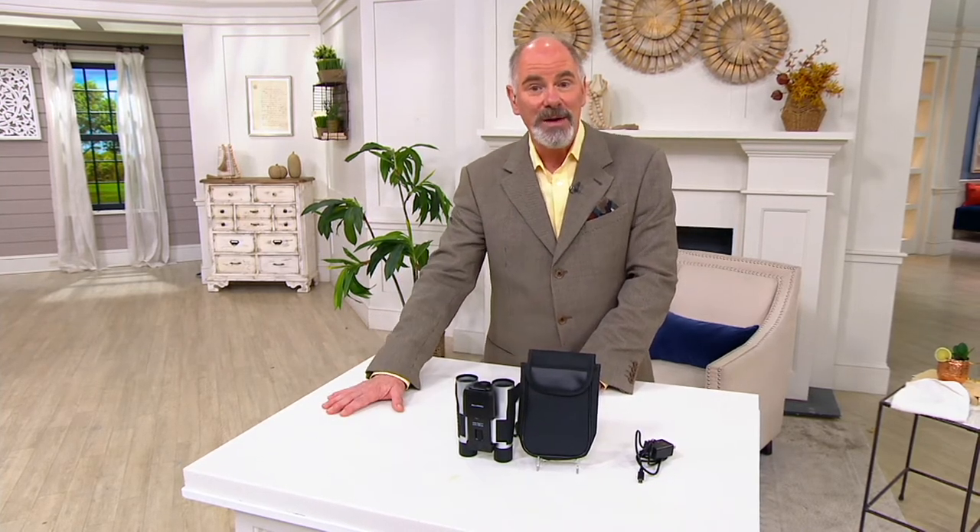Oscar Duvall is one of our electronics experts here at QVC. He's broadcasting live from his home via Skype. Oscar, thanks for bringing it to QVC first and bringing it to Pat and myself. I think this is a really cool idea.